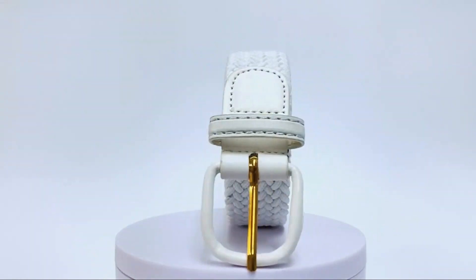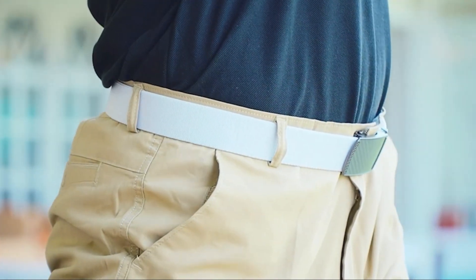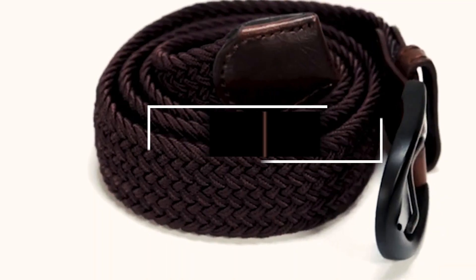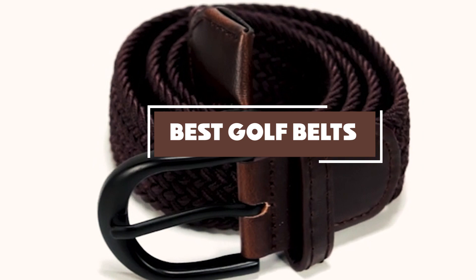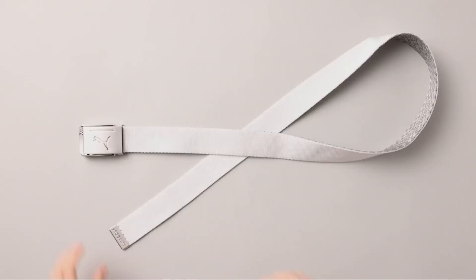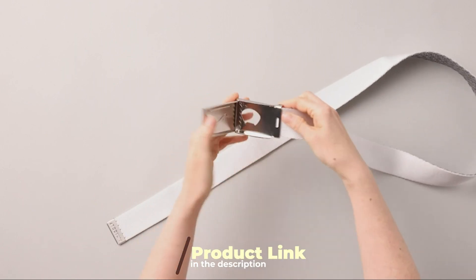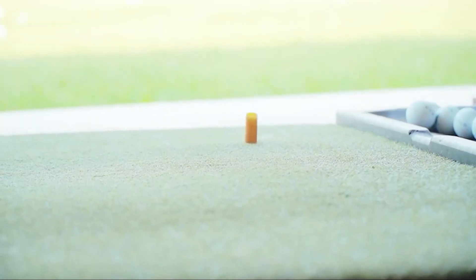Welcome back, golfers and enthusiasts. Today, we've got something unique in store for you. If you're looking to enhance your golf game and style on the green, you've come to the right place. In this video, we'll be diving into the top 7 best golf belts that not only keep your pants up but also elevate your golfing experience. From premium materials to innovative designs, we scored the market to bring you the most stylish and functional golf belts out there. Stay tuned because by the end of this video, you'll be ready to hit the course in style.